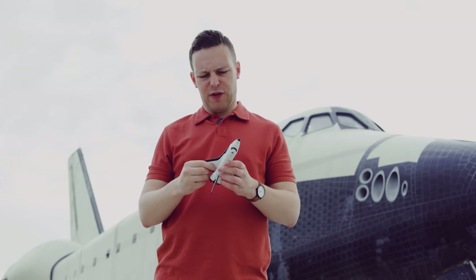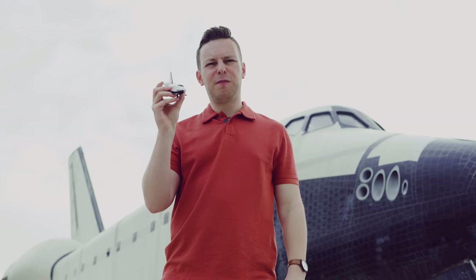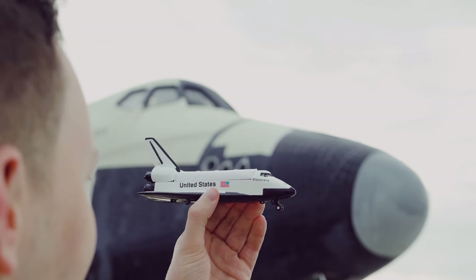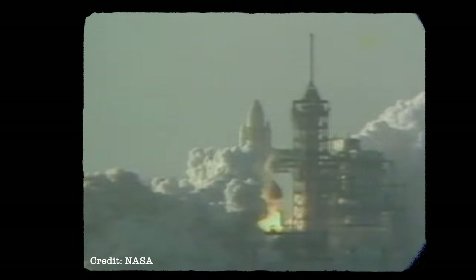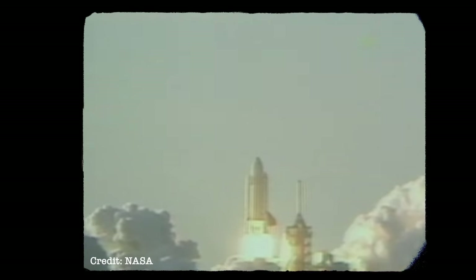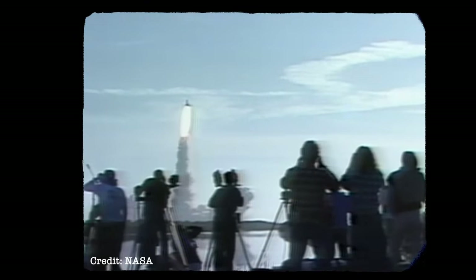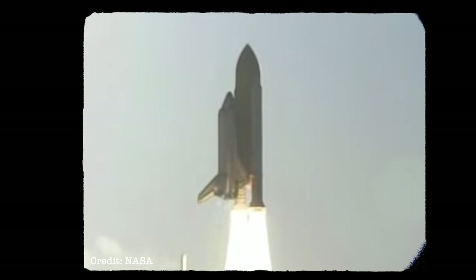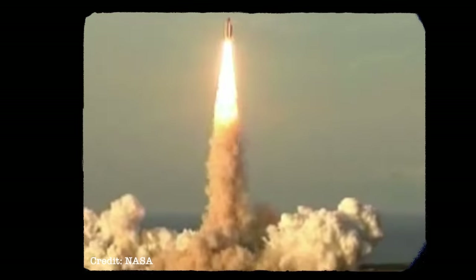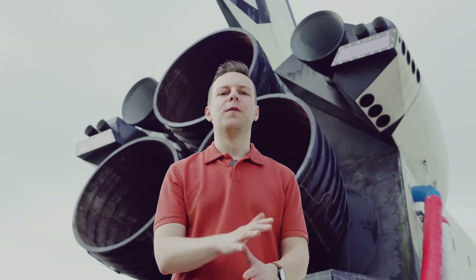Now, it just took some very clever people to design everything I just said, build it, and then find some very, very brave people to fly it. It took 13 years and about $10 billion until the first Shuttle lifted off in 1981. And it soon became clear that the dream of a Shuttle launch every week was a bit ambitious, given just how brutal a mission was for the vehicle. But what's amazing to me is that, besides the Challenger and Columbia tragedies, Shuttle missions quickly stopped making the news.